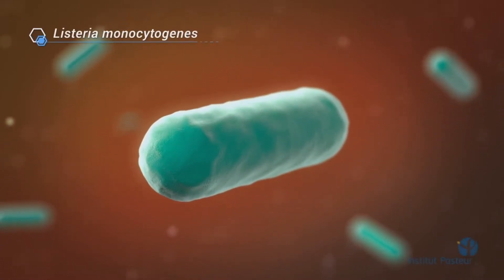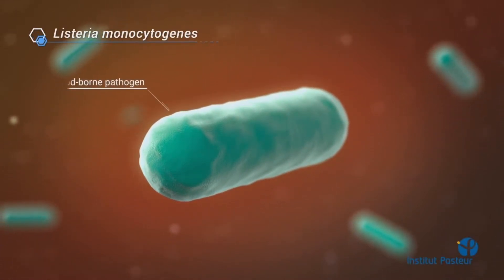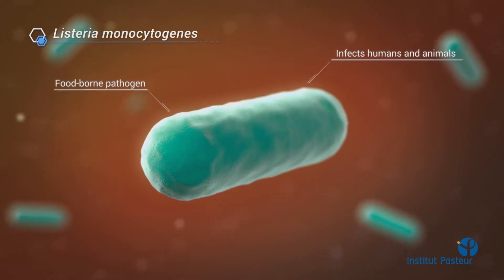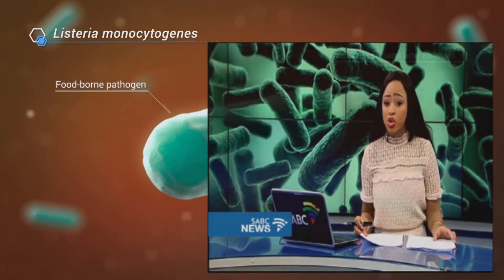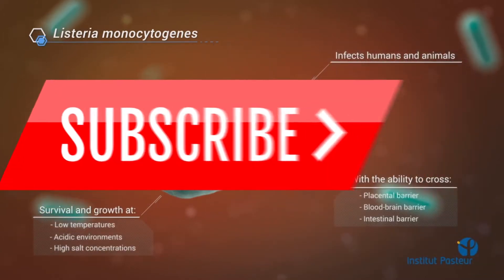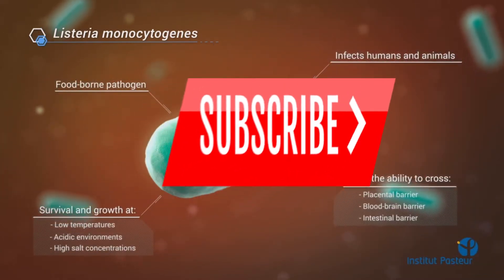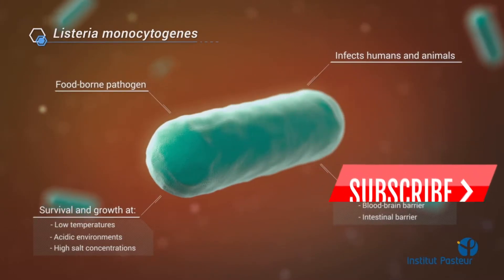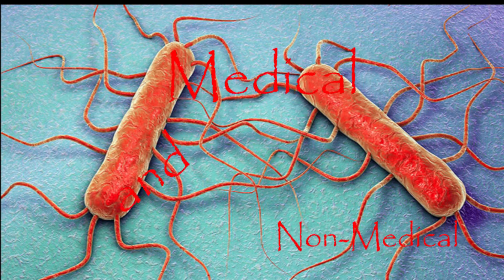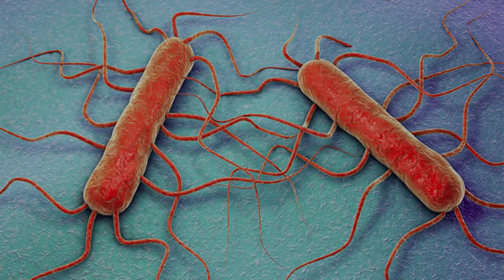In this video, we're going to talk about what is listeriosis and the symptoms associated with it. I got motivation to make this video because of the current listeriosis outbreak happening in the Republic of South Africa, my home country. If you are new to this channel, please consider subscribing. I make videos like this one, explaining medical topics in a language both medical and non-medical people can understand.